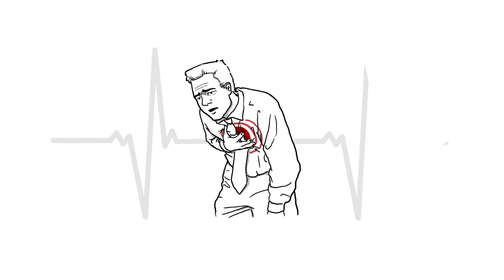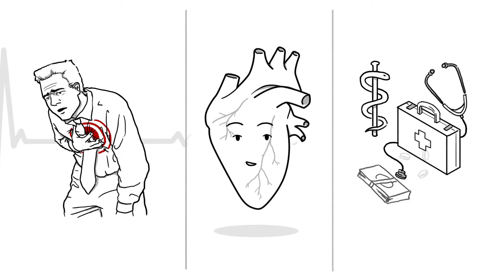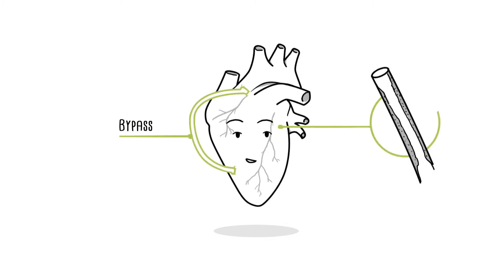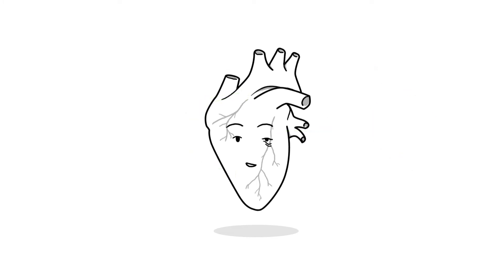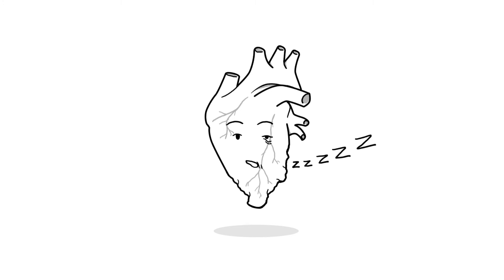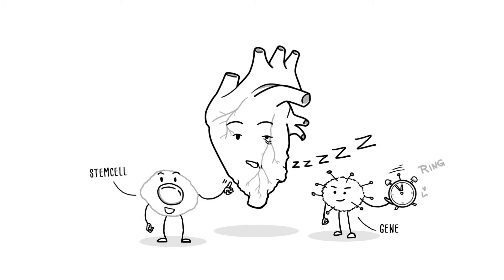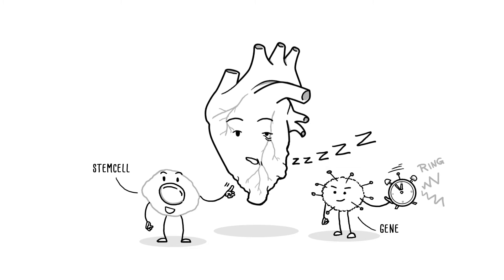As you know, heart attack is a leading cause of death and a severe socio-economic burden for healthcare systems. Despite good results of modern revascularization techniques, the heart isn't fully functional after an attack. This means parts of it are not sufficiently supplied with blood and therefore in a state of hibernation. Stem cell or gene therapies have tried to wake it up again but never made it to clinical routine. There are just too many doubts.